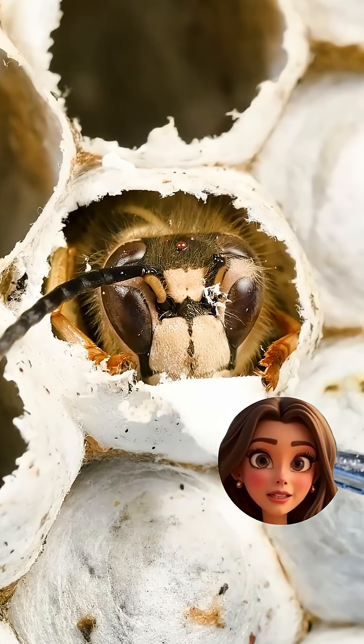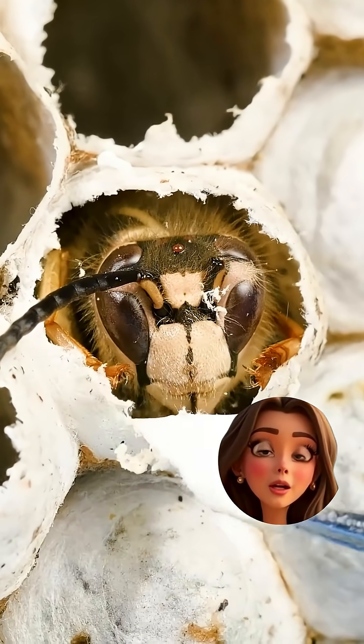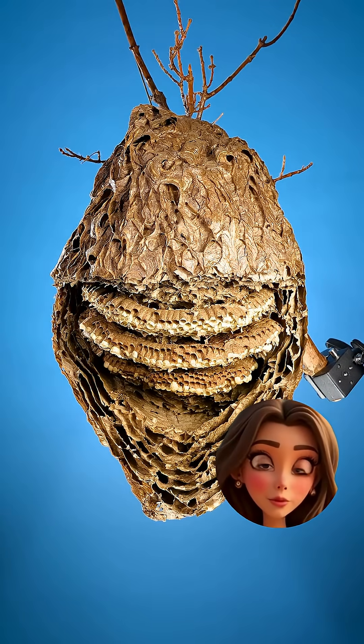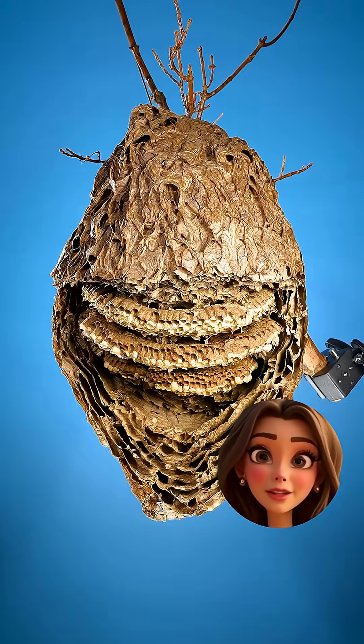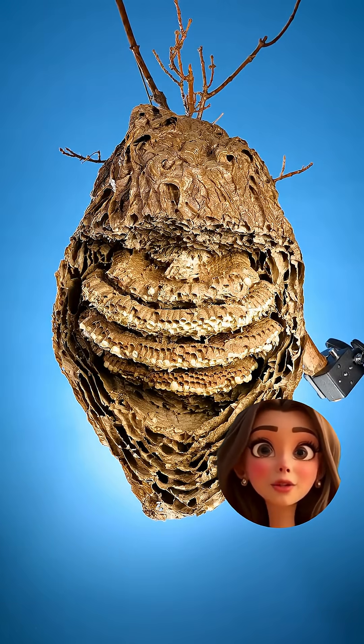Look closely — some of them are literally trying to crawl out right now. And there's more: a third layer and a fourth layer. That thing is like a multi-story apartment complex for wasps. I'm honestly impressed — also terrified.